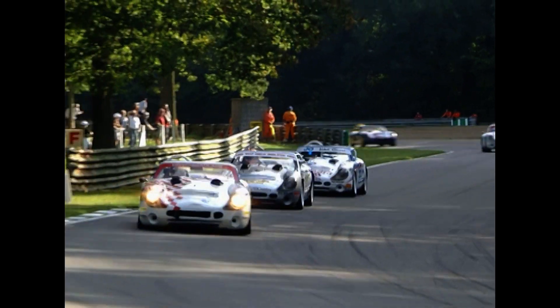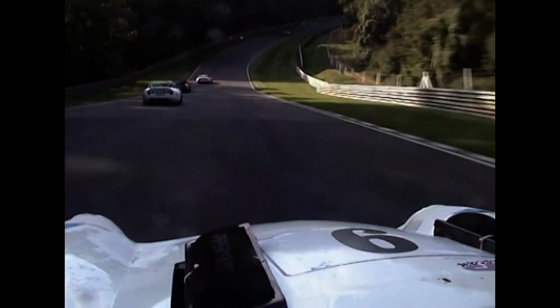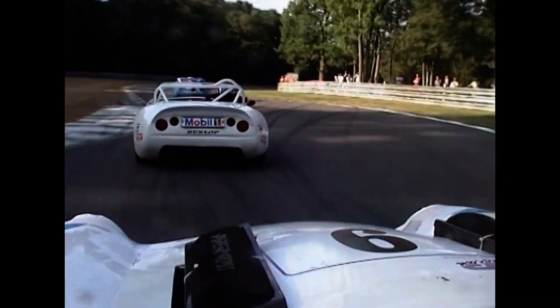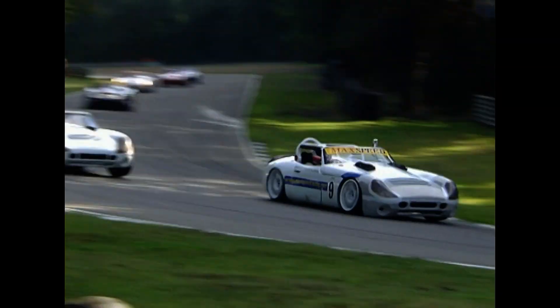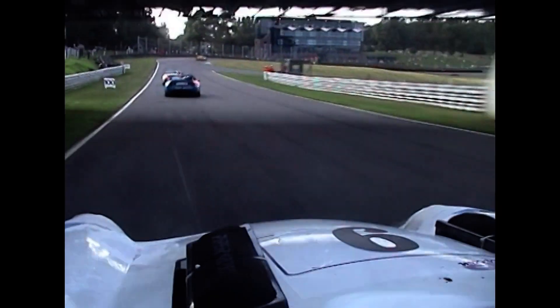There he is out front. Greg Caton, Michael Caine and Mike Jordan — second, third and fourth. Through Pilgrim's Drop you see the spectator banks raised above the track, giving the crowd a great chance to look into the cockpit of the cars. These TVR Tuscans allow the crowd to see the driver at work. From that viewing point you can even watch Formula One drivers ply their trade back in the 80s.